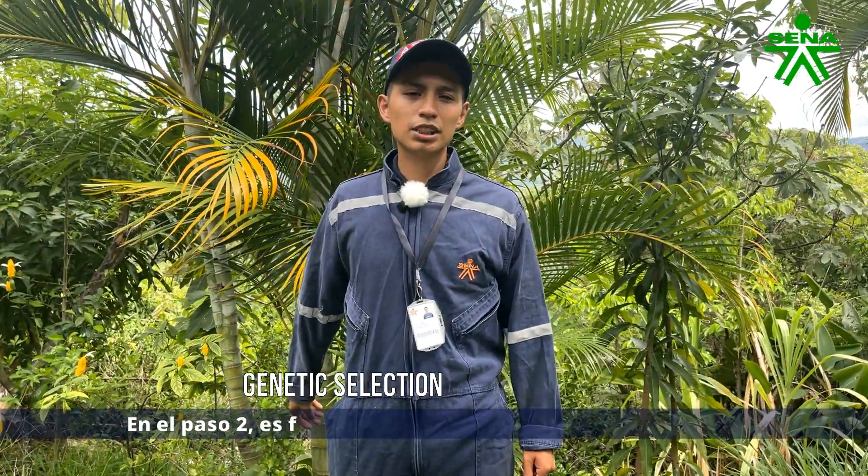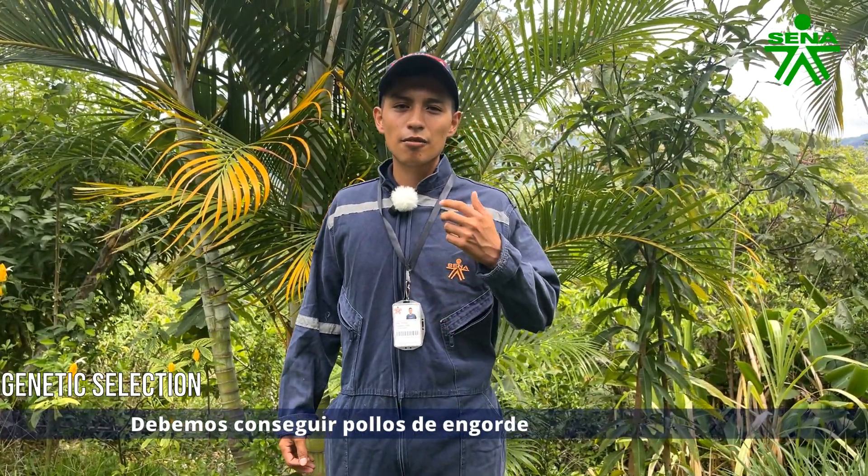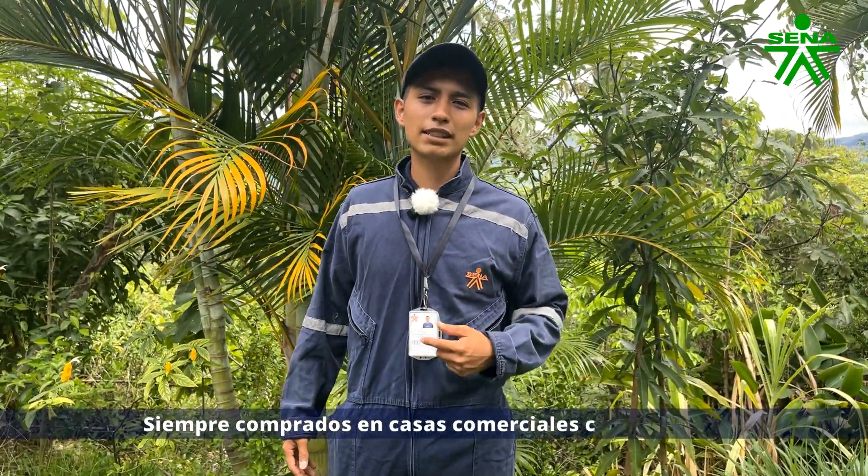Step two: it's crucial to select the right genetics. We must acquire broiler chickens with good genetics, always from reliable commercial sources.